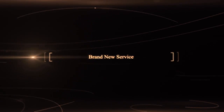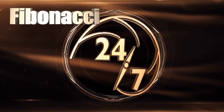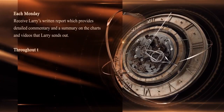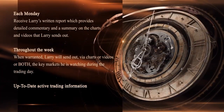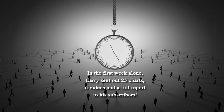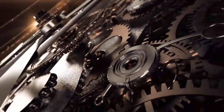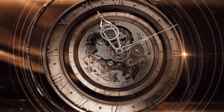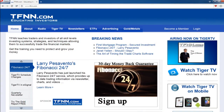Larry Pesavento has just started his brand new service, Fibonacci 24-7, and he's already delivering content to his subscribers on a daily basis when the market's open and even on weekends. Each Monday you'll receive Larry's written report that provides detailed commentary and a summary on the charts and videos that Larry sends out. Throughout the week, when warranted, Larry will send out via charts or videos the key markets he is watching. In Larry's first week alone, he sent out 25 charts, 6 videos, and a full report. Sign up now to Larry Pesavento's Fibonacci 24-7 by visiting the front page of TFNN.com under Trading Newsletters.